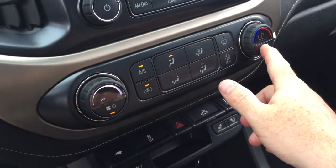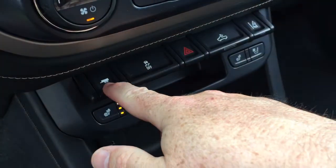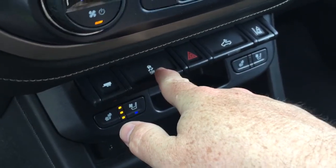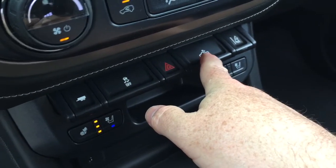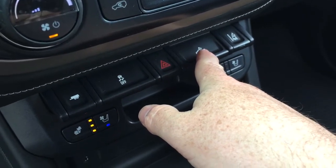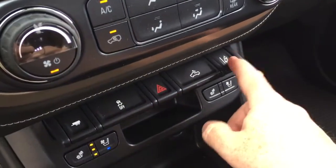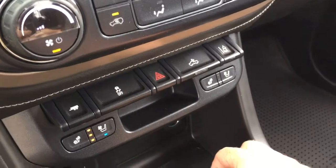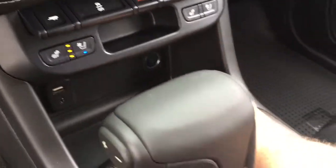Fan speed, temperature controls, AC button, front and rear defrosters. You've got your tow mode, traction control, and hazards. There are also LED lights for the back of the truck. And here's another great safety feature — you have the lane keep system, which will give you an alert if you drift out into traffic.